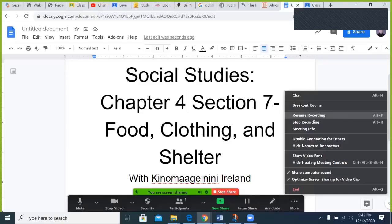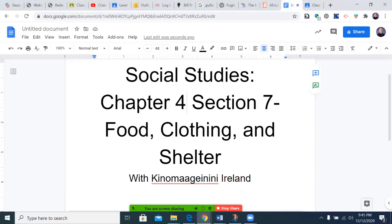Hello, I'm Kenemagian and Ireland and Dijinikas, and welcome to this production of Social Studies Explorer. Today's episode: Chapter 4, Section 7, Food, Clothing, and Shelter.